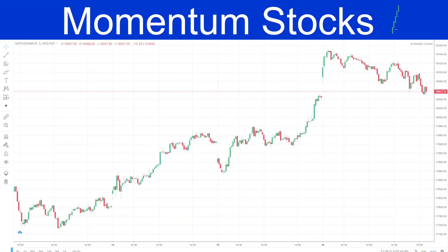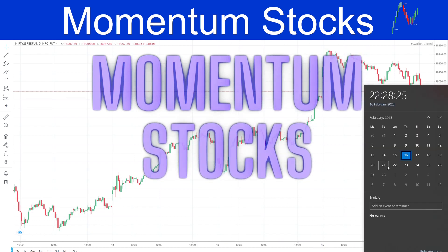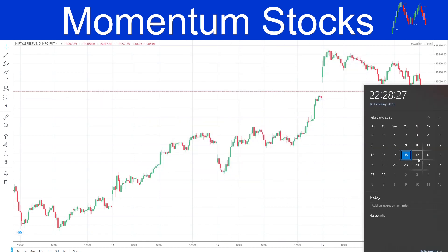Hello friends, welcome back to Momentum Stocks. In this video we are going to discuss one stock for buy and one stock for sell for tomorrow's trading session, that is 17th of February. I hope you have had a profitable expiry.